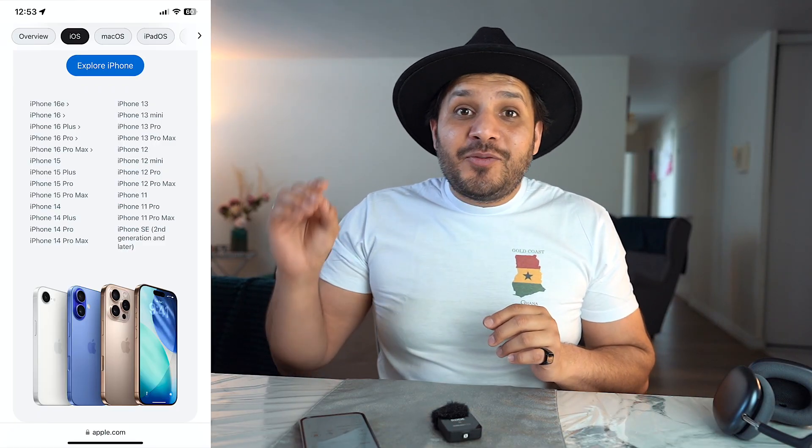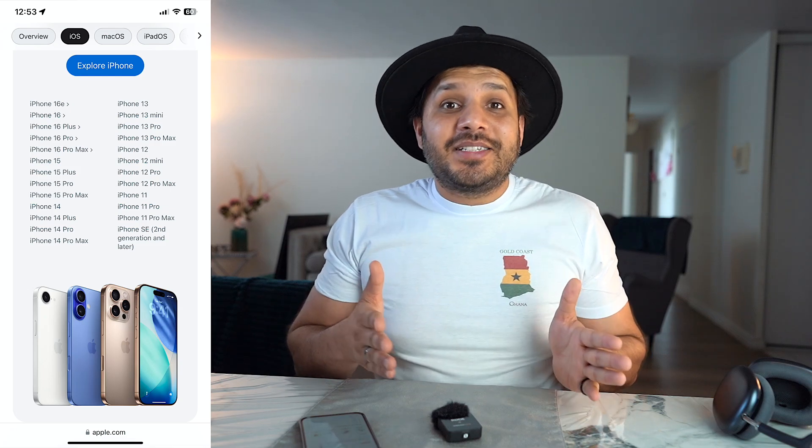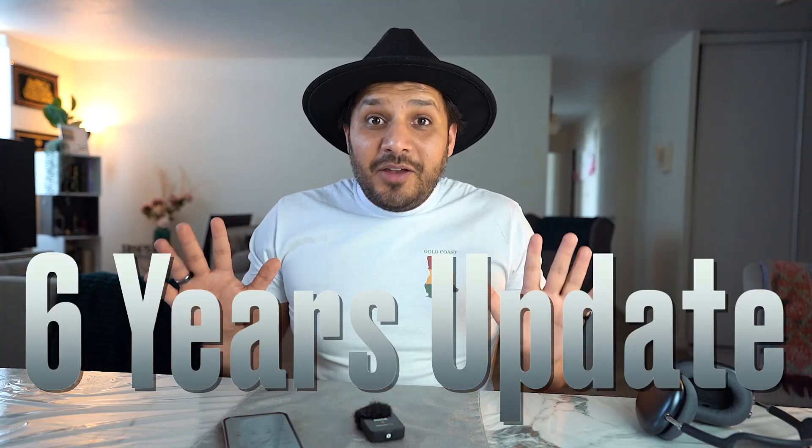The compatibility of iOS 26 is 10 out of 10 — they've gone all the way back to the iPhone SE second generation, which means about six years of updates. That's it for this video. Leave a comment about which feature is your favorite and I'll see you guys in the next one — peace out.